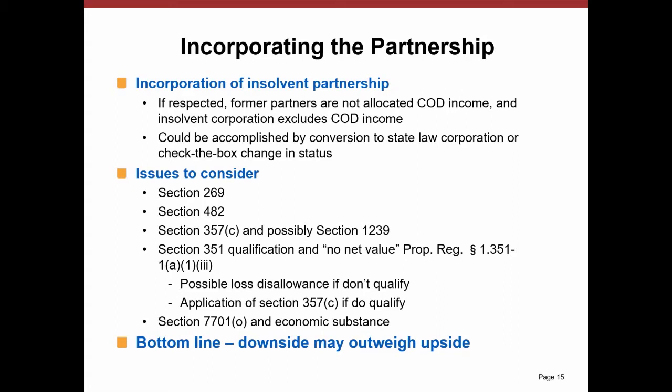You can do that by converting the entity to a corporation, or you can do it by checking the box. One quirky rule to watch out for is the five-year lockout on changing the status of your entity since the last time you changed it. That doesn't usually come up in this direction, but it can.